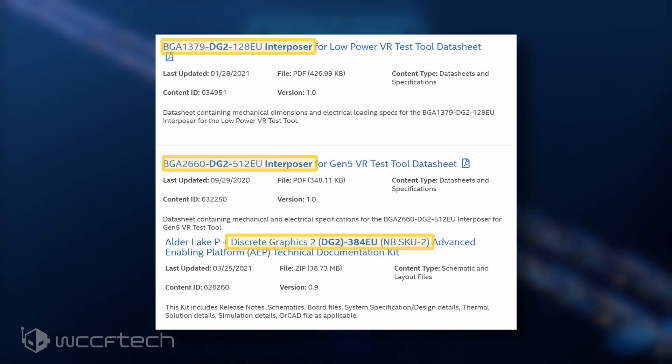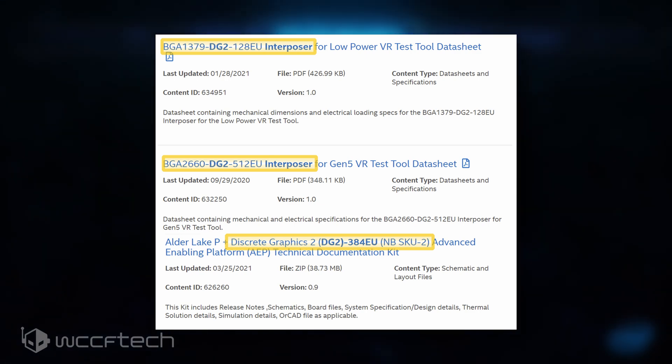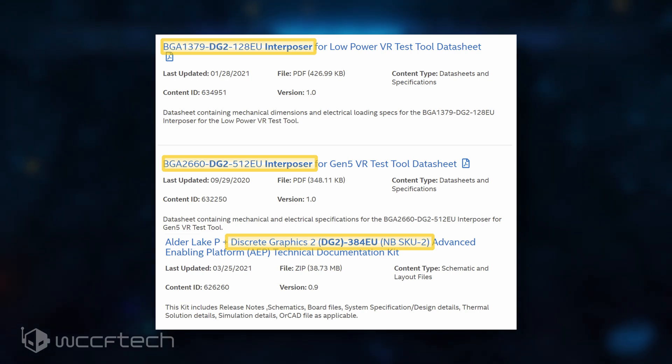Lastly, we have the HPG DG2 128EU parts. The top configuration is the full fat SKU with 1024 cores, a 64-bit bus interface, and 4 GB of GDDR6 memory. The cut-down variant will come with 96 EUs or 768 cores and 4 GB of GDDR6 across a 64-bit bus interface. This GPU will be very similar to the DG1-based discrete DSDV board; however, DG2 will have improved architectural designs and more performance uplift over the first-gen Xe GPU architecture. This lineup is aimed at the entry-level desktop discrete market.